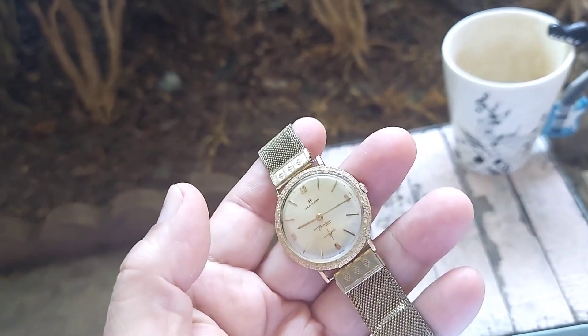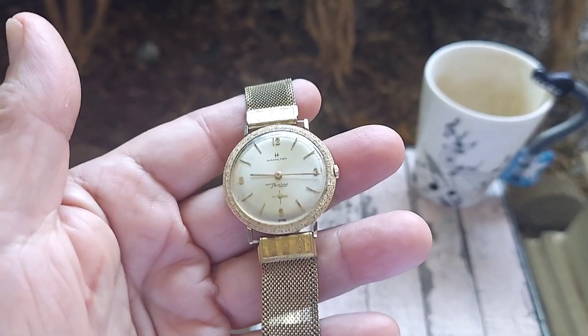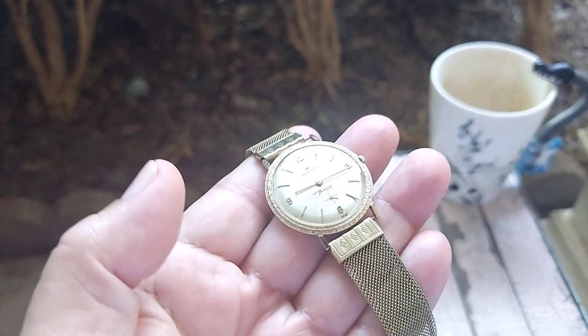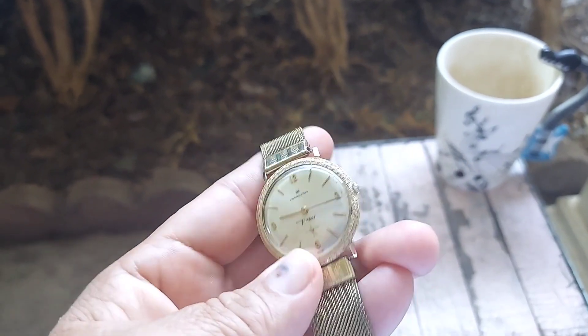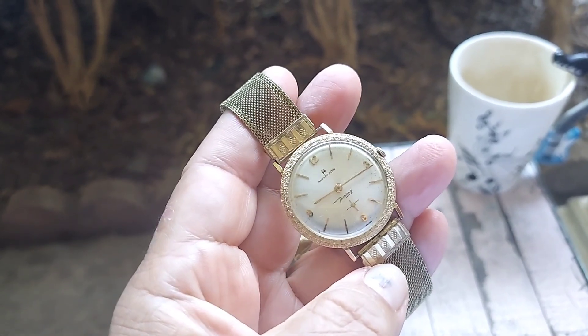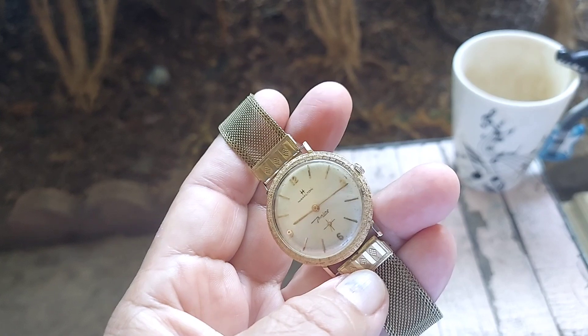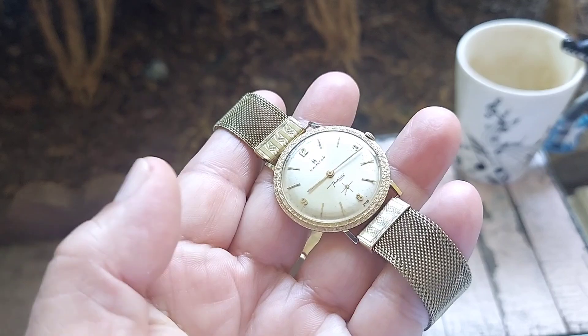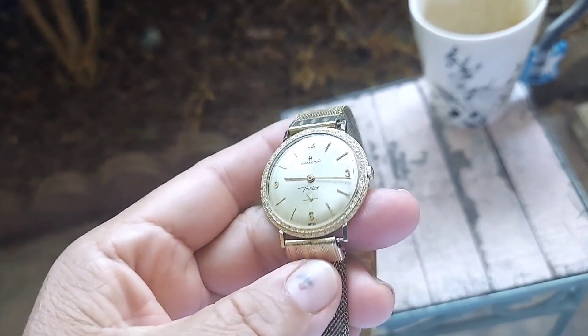This watch is going to go off for auction either with the bracelet or with the strap. The watch is really beautiful — almost one of a kind, because I can't find anything like it on any website or in the books that I have, and I have a lot of books on Hamilton. This design on the bezel is just amazing. The watch is 14-carat solid gold, and as I said it's really unique, really rare.